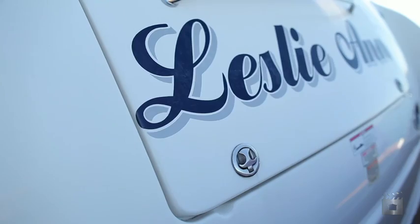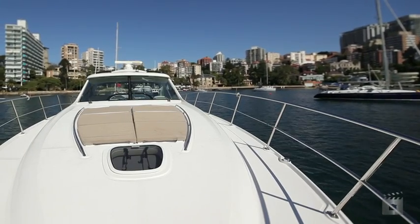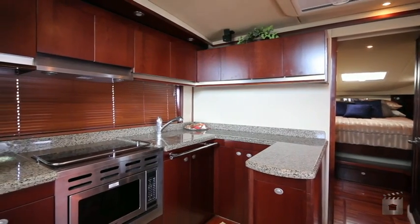Leslie Ann is a 2006 Sea Ray 48 Sundancer located in Sydney Harbour with an overseas owner demanding a sale.